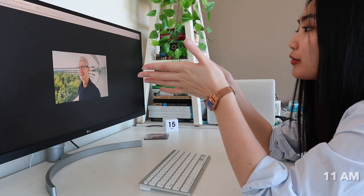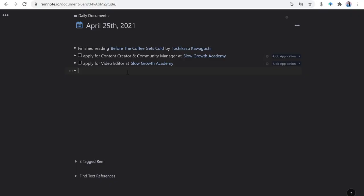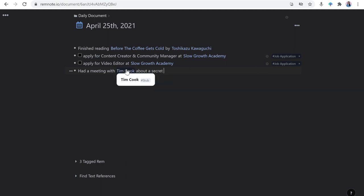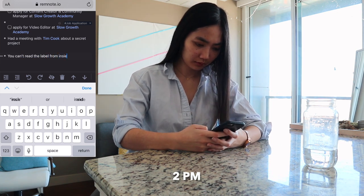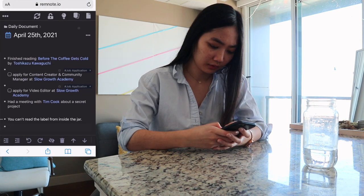I continue to go about my day. At 11am I had a meeting with Tim Cook about a secret project, so just quickly jotting that down as well. I also heard something interesting from a webinar I attended at 2pm, which is: 'you can't read the label from inside the jar.' I'll dive into that deeper later.